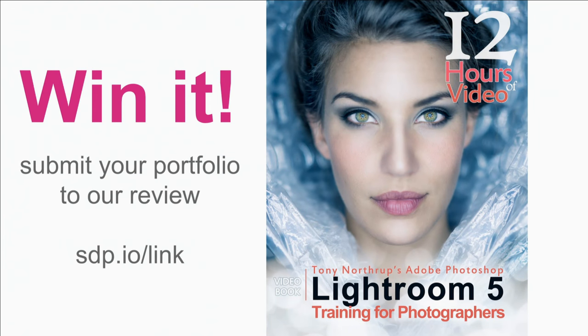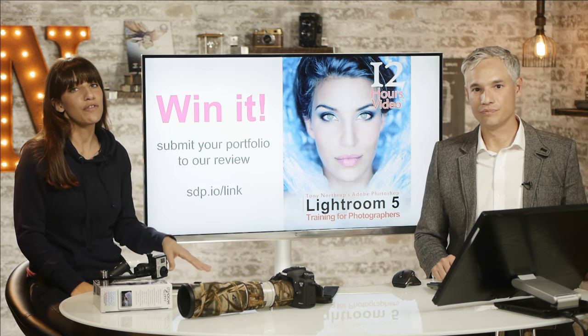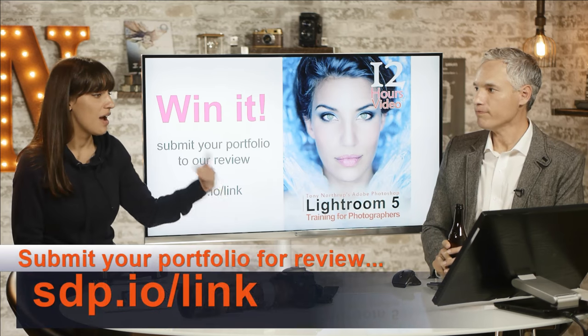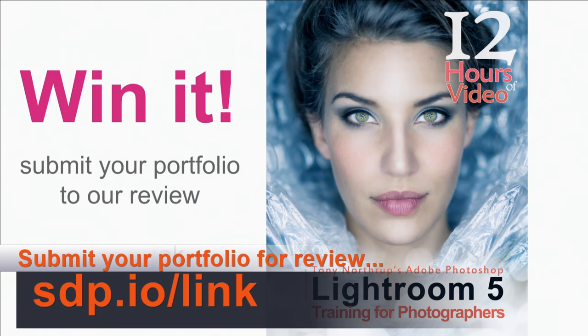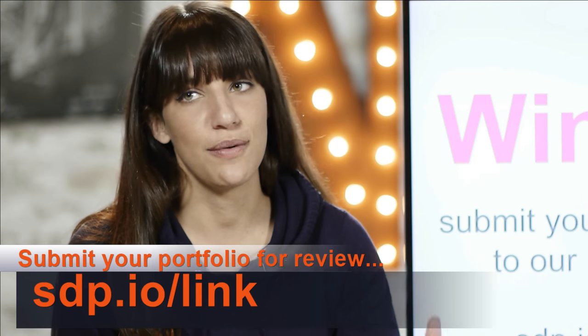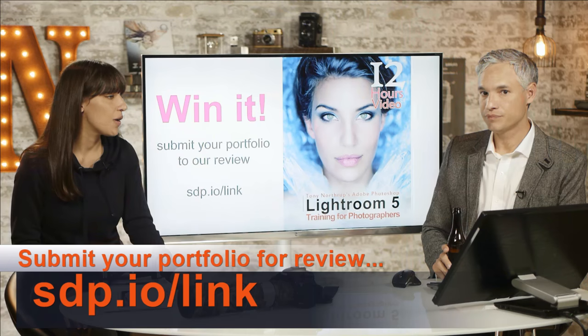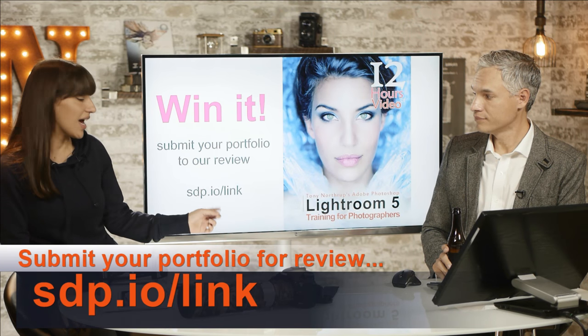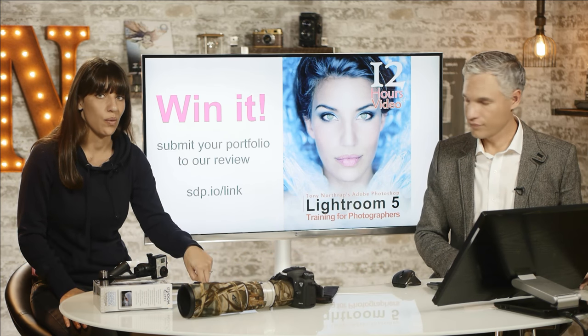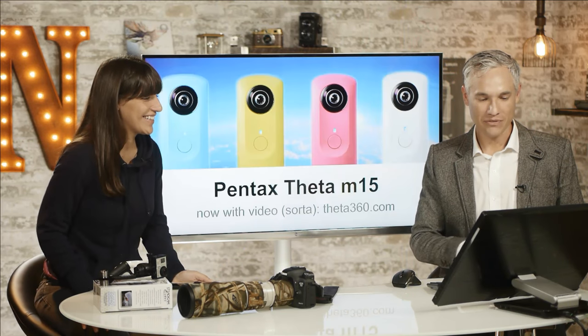Thursday's show is at 5. This is a portfolio review — the main focus. We're going to be looking at lots of portfolios today, and we'll be picking a favorite portfolio and awarding that person a copy of our new Lightroom book. It's still on pre-order, so if you live outside the country you'll get a free e-book; if you're in the U.S. we'll send you a paperback and an e-book. Submit your portfolio to sdp.io/link while the live show is on.